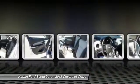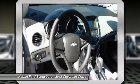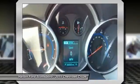Compass. If you like it online, you'll love it in your driveway. Take it for a spin today.